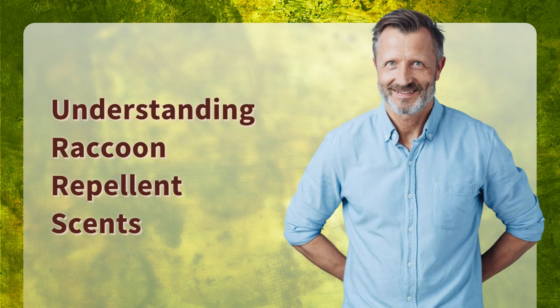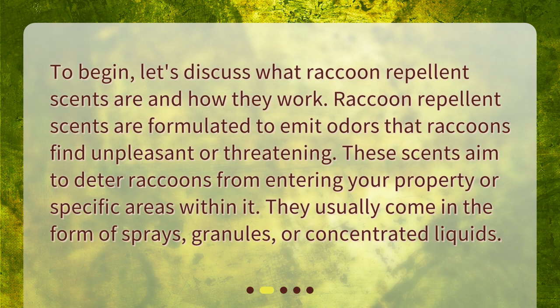Understanding raccoon repellent scents. To begin, let's discuss what raccoon repellent scents are and how they work. Raccoon repellent scents are formulated to emit odors that raccoons find unpleasant or threatening. These scents aim to deter raccoons from entering your property or specific areas within it. They usually come in the form of sprays, granules, or concentrated liquids.